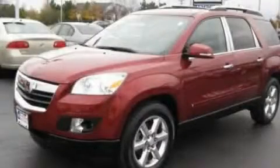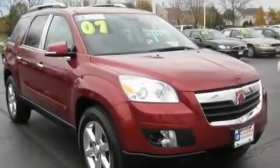This is a 2007 Saturn Outlook — safety, space, and comfort. It features a 3.6 liter, 6-cylinder engine and an automatic transmission.